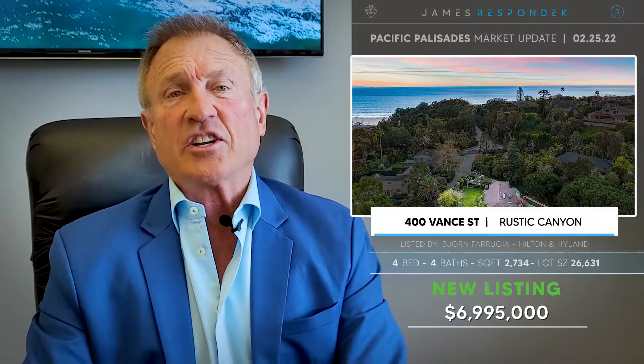Let's start with some hot new listings. In the Huntington Palisades at 400 Vance Street, listed at $6,995,000 — a 2,734-square-foot house on a large 26,600-square-foot lot. This is a great location because it's like a funkier end of the Huntington overlooking the Santa Monica Canyon, so you're a little bit out of the Stepfordville of the Huntington, and you've got more of the canyon. I love this location, and it's a big lot.